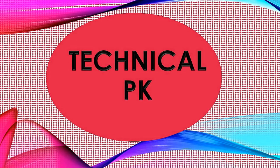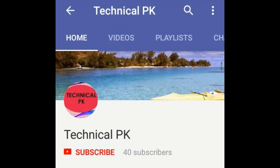Hello friends, welcome to our YouTube channel. I am Pranjit Kolita and you are watching Technical PK YouTube channel. Friends, before starting the video please subscribe to our channel and press the bell icon to see the latest videos.